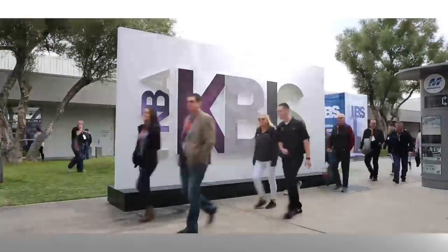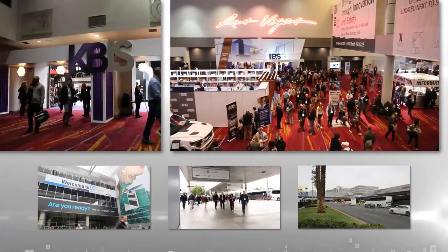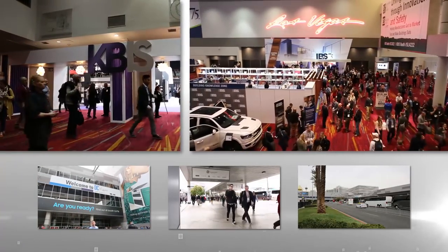Welcome to KBIZ 2019, North America's largest kitchen and bath industry trade show from Las Vegas, Nevada.